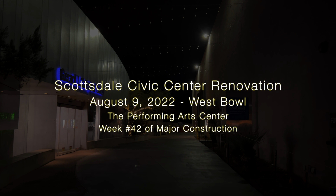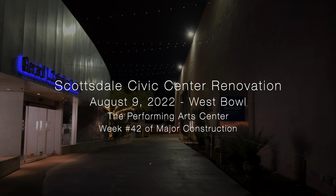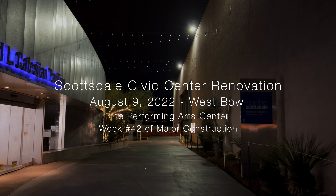All right, here it is, August 9, 2022. Time is 4:45 a.m. Mountain Standard Time.